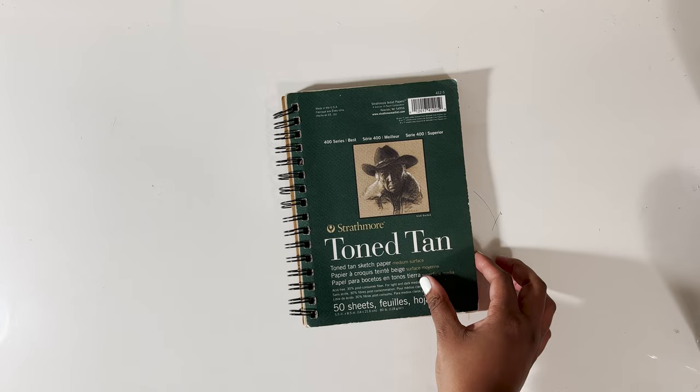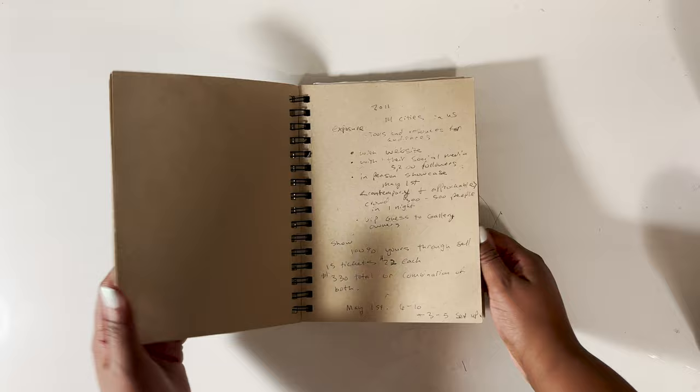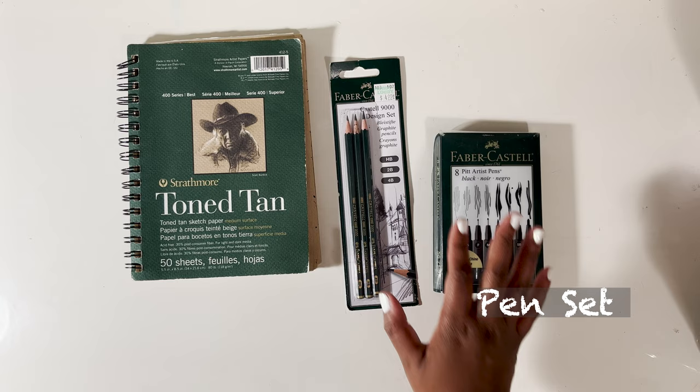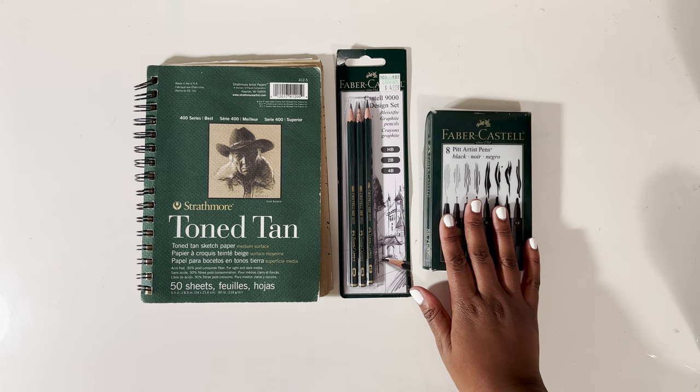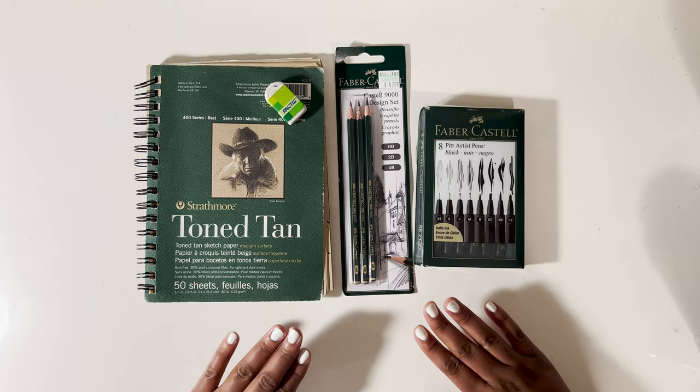The first supply I'm adding to the list is a handy dandy sketchbook. If you've never had a sketchbook before, this will absolutely change your life because it will help you jot down all of the ideas that you have swimming in your brain. Not to mention, what is a sketchbook without pencils or even pens? Faber-Castell is the brand of choice that I have — they've never done me wrong. Also don't forget your eraser. That will come in handy in case you make any mistakes while you're sketching, and trust me, there will be mistakes. That's the fun part of art.